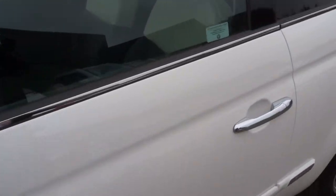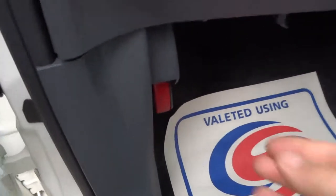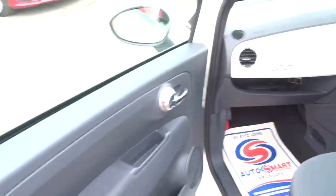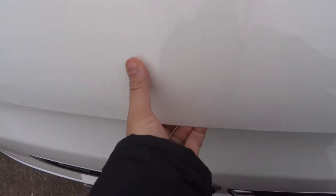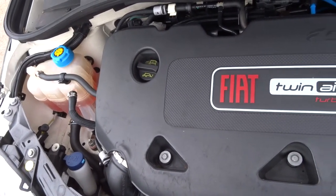So to open the bonnet, go over to the passenger side. There's a little lever just here — pull that towards you. Then there's a safety catch that you just knock over to the side. Then we can lift up the bonnet. It's a turbo engine.